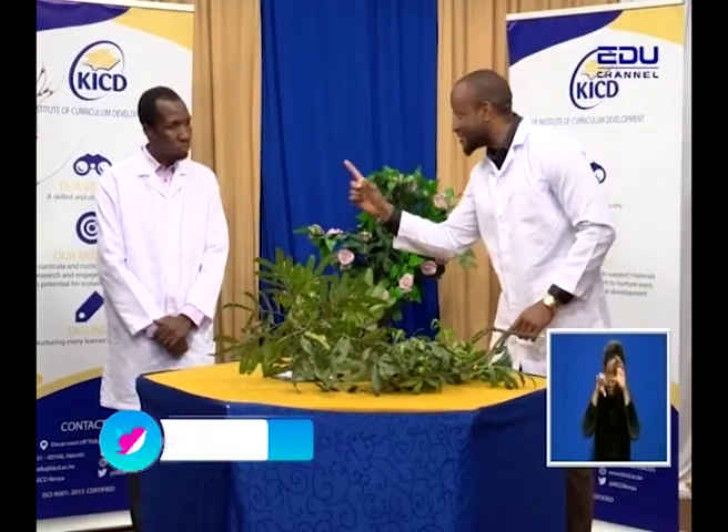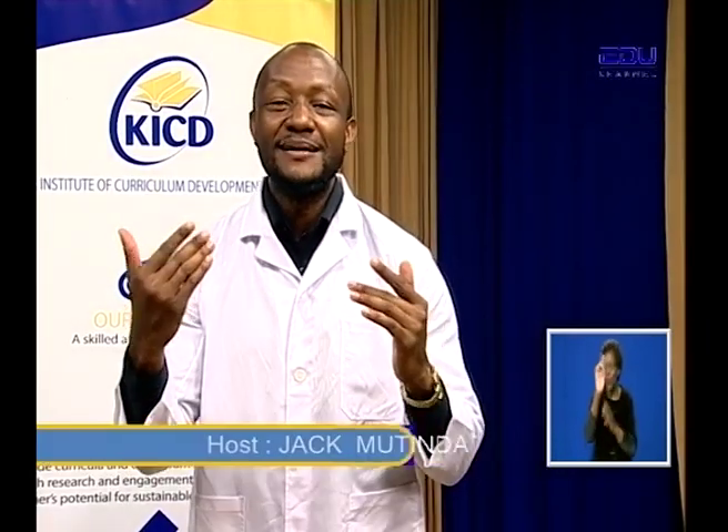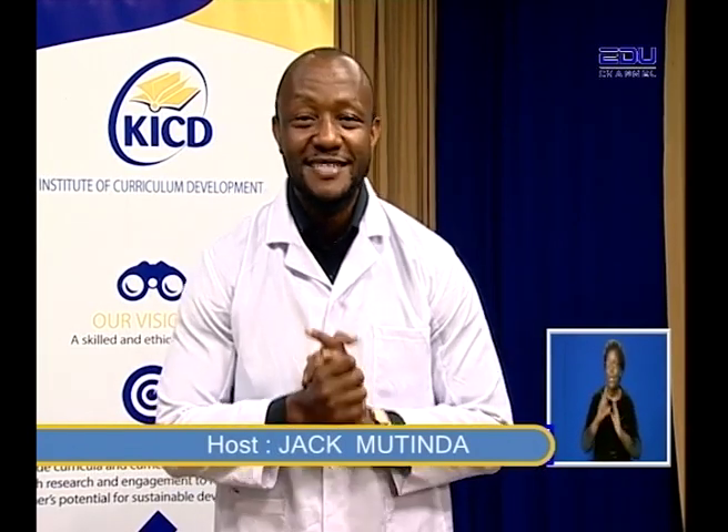You remember what we covered about support tissues? Yes, I do. And today we are going to cover more on support and movement in plants and animals. Before we continue, let's introduce the show. Hello, dear viewers, students at home, parents, and children. Welcome to yet another informative biology lesson. I'm your host for the day, Jack Mutinda, and I am with the ABLE teacher.